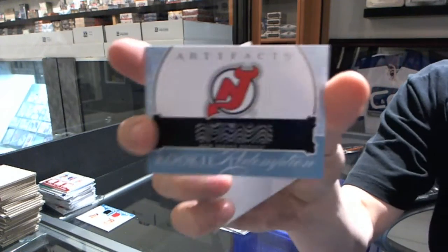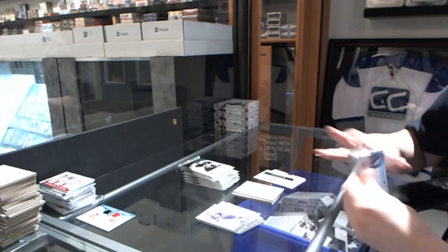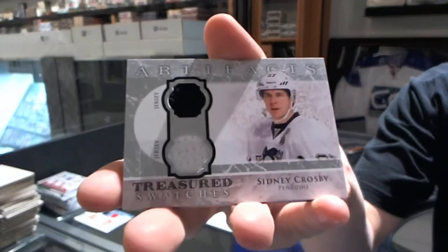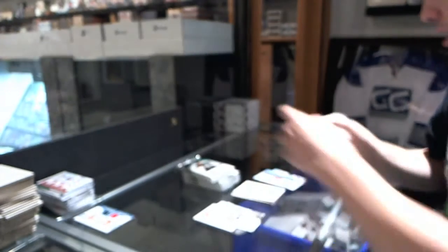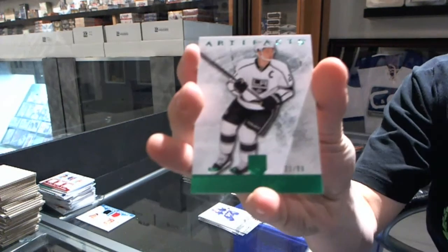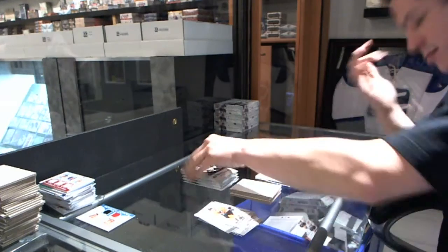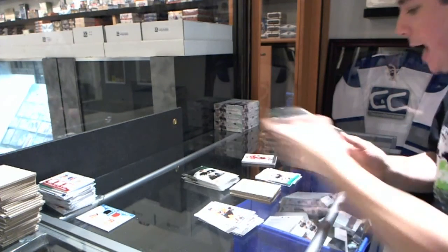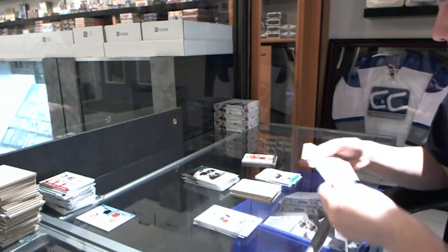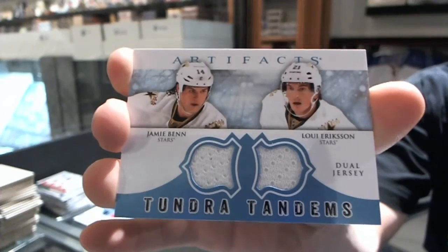Rookie Redemption for the New Jersey Devils. We've got a Treasured Swatches for the Pittsburgh Penguins, Sidney Crosby. We've got an Emeralds Parallel, number to 99, for the LA Kings, Dustin Brown. We've got a patch. Tundra Tandems for the Dallas Stars, Jamie Benn and Louie Eriksson.